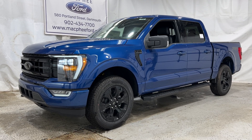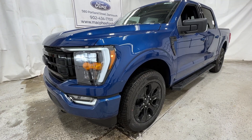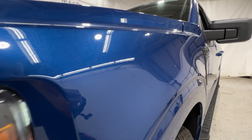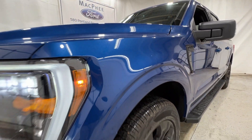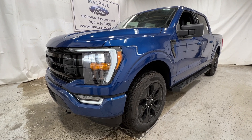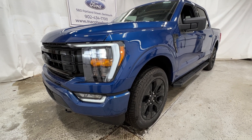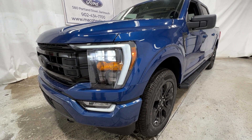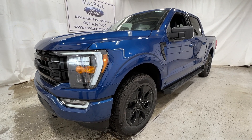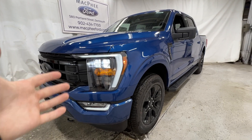Welcome back to McPhee Ford. Today we'll be looking at this brand new 2022 Ford F-150. This particular F-150 is an XLT model, finished in Atlas Blue Metallic. It has the 302A package, which is the high package for the F-150 XLTs. What makes this particular F-150 special is that it does have the black appearance package, which is a new package offering for the 2022 F-150s, and it gives some unique differences between a regular XLT that we'll point out during the video.